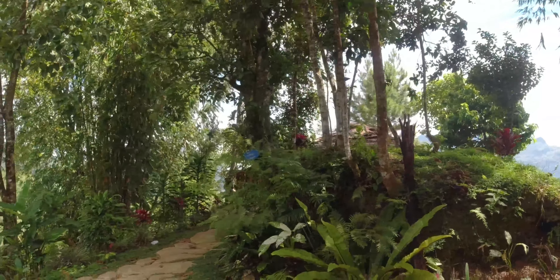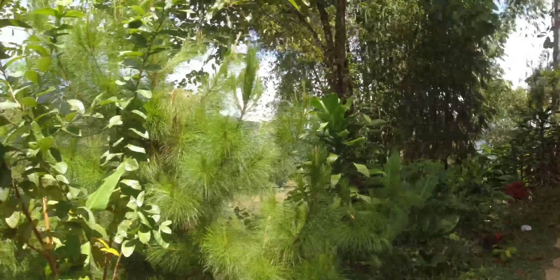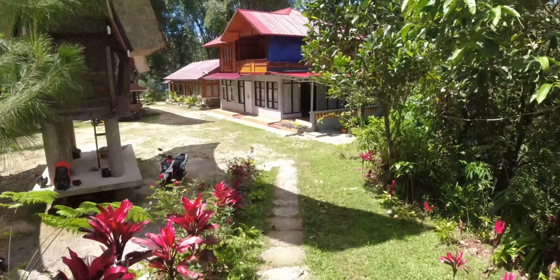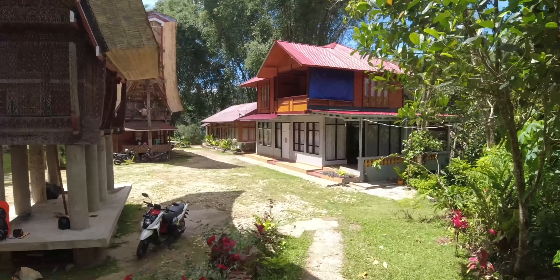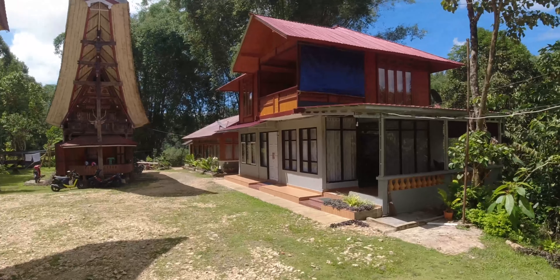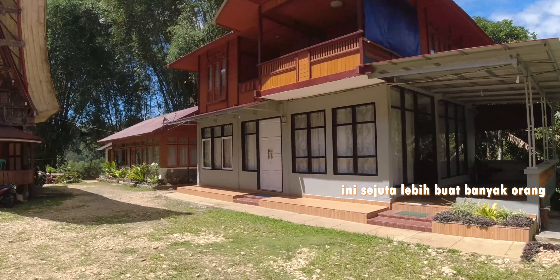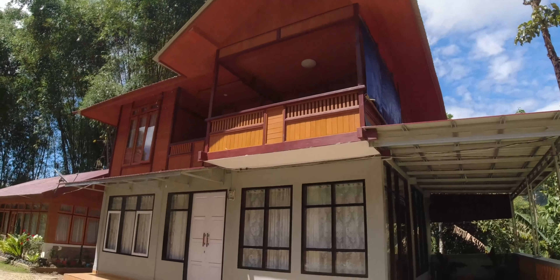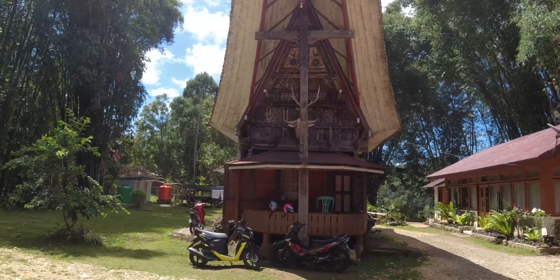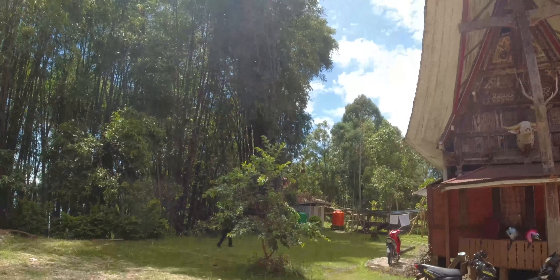Di sana itu camping ground juga. View-nya di sini sejuk dan sangat dingin kalau malam. Buat yang ingin jalan-jalan atau ada acara kantor, di sini kalian bisa sewa satu rumah, harganya Rp1.000.000 lebih. Buat yang ingin sensasi tidur di tongkonan, ini harganya Rp3.500.000, bisa muat empat orang.